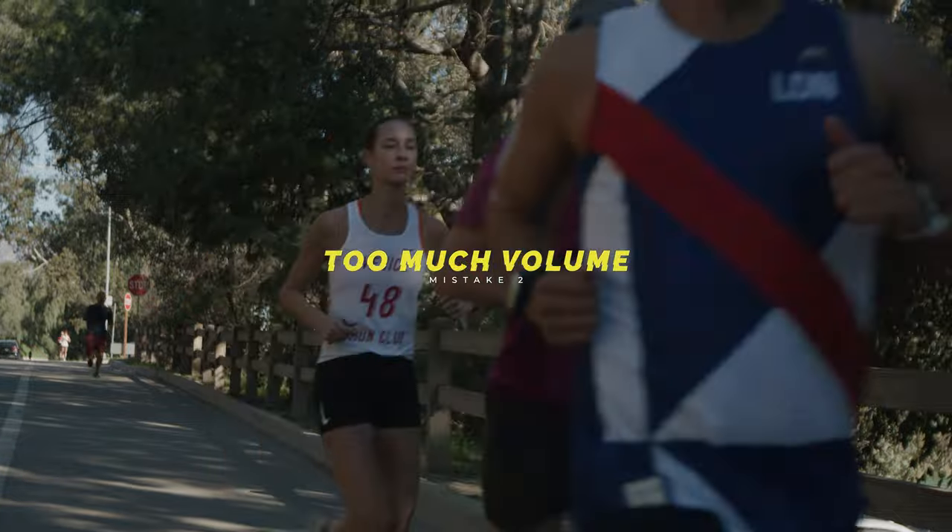Number two: focusing too much on mileage. Consistency precedes volume. One of the first things you have to do is establish your baseline — what is the least amount of times you can commit to continuously over a given period of time? Say over a month you know you can definitely run two times a week for 20 minutes. That's eight times in a month. The next month, maybe you add a day — now you've got 12 days of running 20 minutes. That's consistency. Just arbitrarily increasing your volume not only puts you at risk of getting hurt, it sets you up for failure.